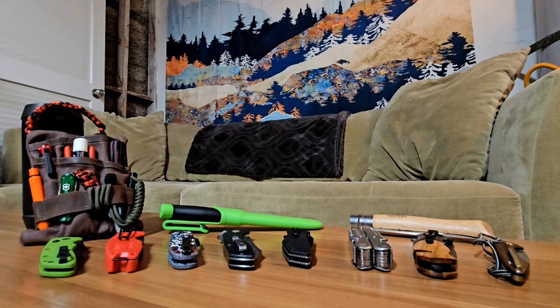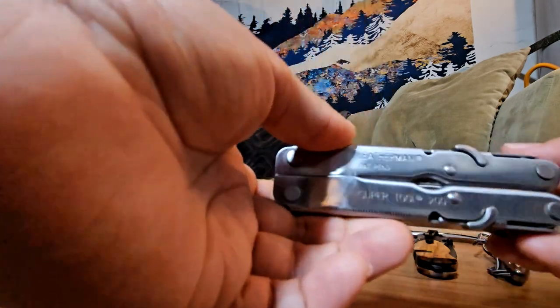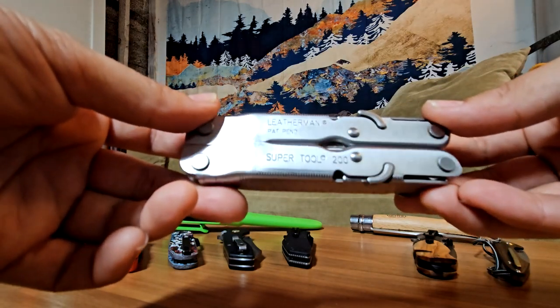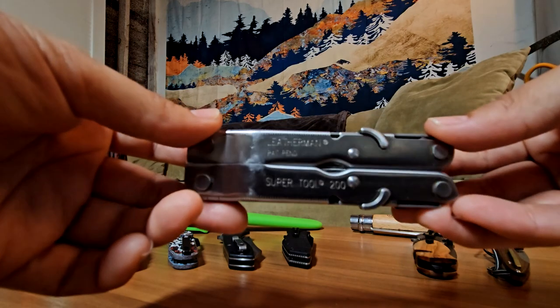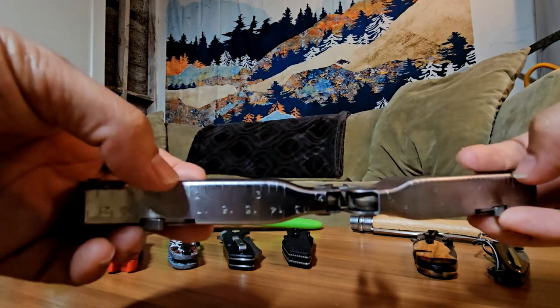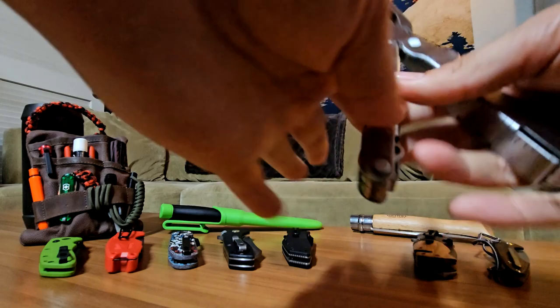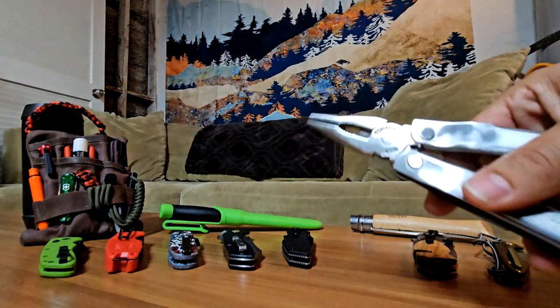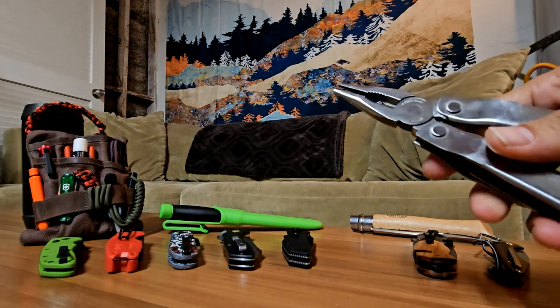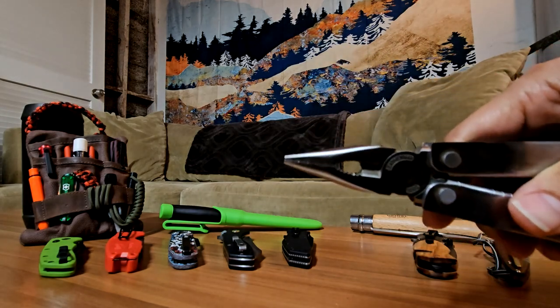Without further ado, let's get right into it. First, I'm going to give a couple honorable mentions. Honorable mention to the Leatherman Super Tool. This thing has been with me forever — probably the longest tool or knife that I've owned. I've had this since probably just after I graduated high school. It's got inch marks on one side, centimeters on the other, and a pretty hefty set of pliers.